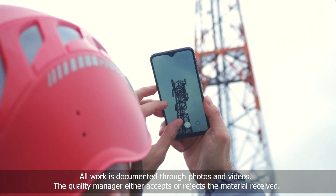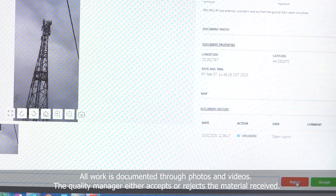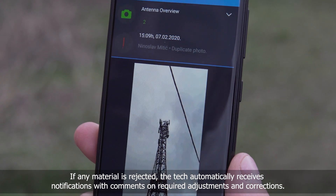All work is documented through photos and videos. The quality manager either accepts or rejects the material received. If any material is rejected, the tech automatically receives a notification with comments on required adjustments and corrections.